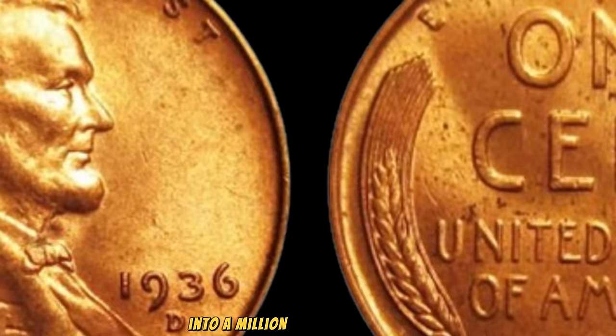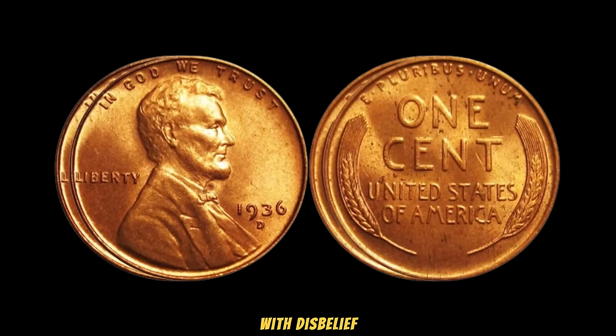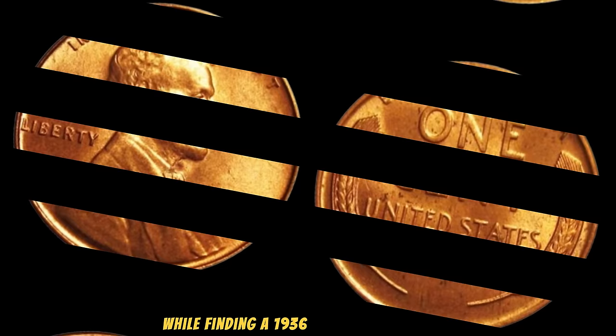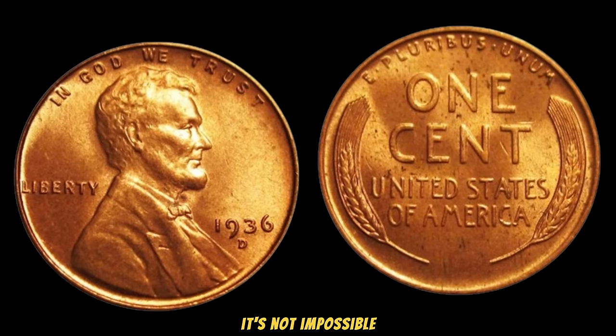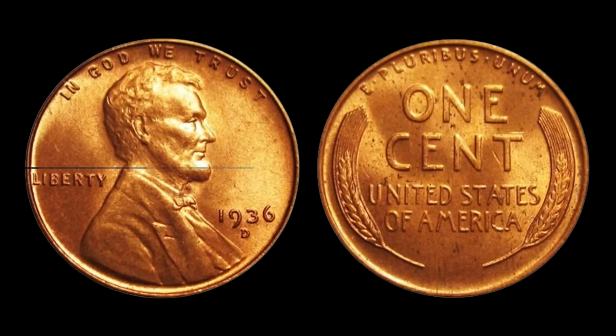In recent years, collectors and enthusiasts have been on the hunt for these rare gems. And when they do surface, they've fetched prices that would make any collector's eyes widen with disbelief — some sold for upwards of a million dollars, making them the crown jewels of any collection. While finding a 1936 Lincoln Wheat Penny with such errors is incredibly rare, it's not impossible. So before you dismiss that old coin jar in your attic, take a closer look. Who knows? You might just be sitting on a small fortune. Finally, this penny's value in market: $1.9 million.